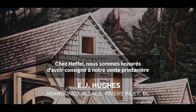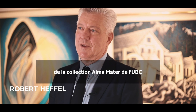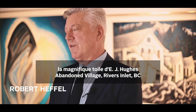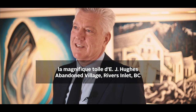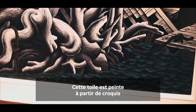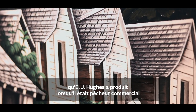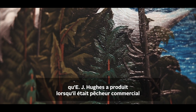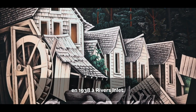At Heffel, we are honoured to have consigned to our Spring Sale from the Alma Mater Collection at UBC the wonderful E.J. Hughes canvas, Abandoned Village, Rivers Inlet, BC. Painted in 1947, this canvas is painted from source material that E.J. Hughes produced when he was working as a commercial fisherman in 1938 at Rivers Inlet.